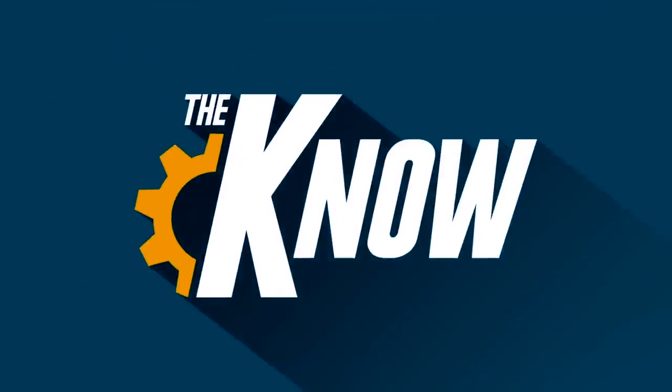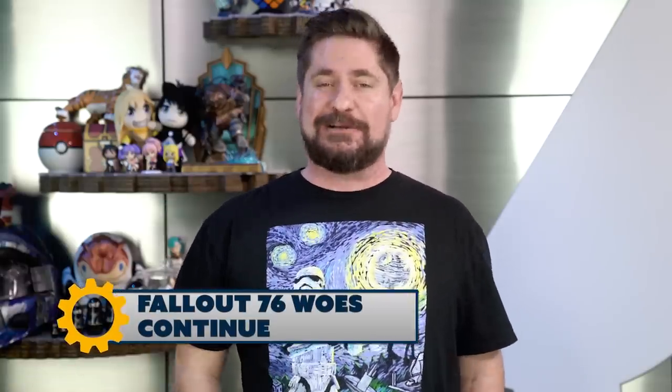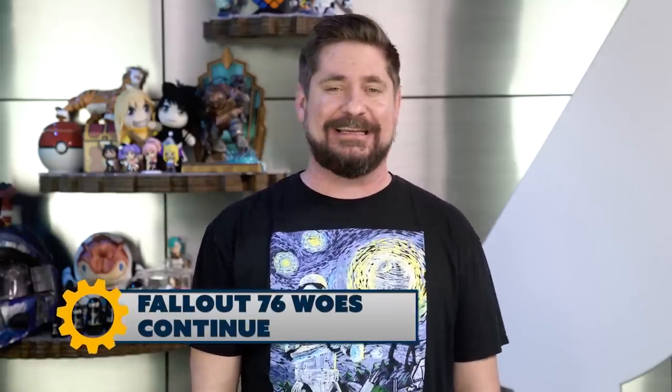War never changes. Welcome to The Know, I'm Brian. So normally when you fix a game, the idea is to get rid of bugs, right? Well, not if you're Fallout 76. They are all about retro bugs these days — they're so in season.